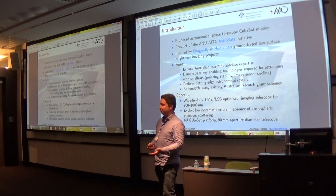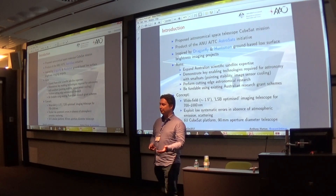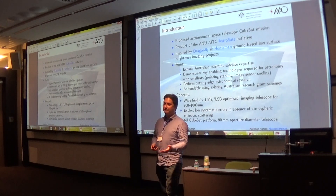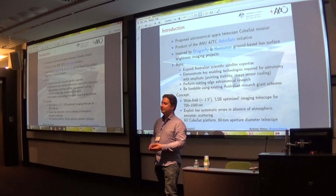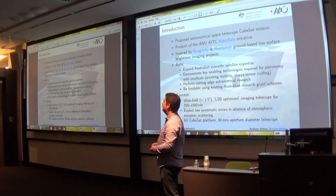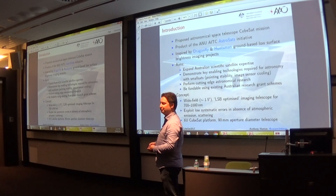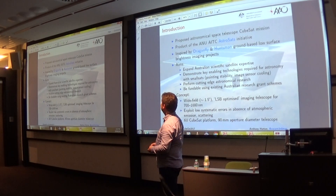In late 2014, a call for proposals went out. There was a workshop held in December that year discussing ideas, looking for something viable within the next few years that could genuinely do some astronomy making use of these capabilities.